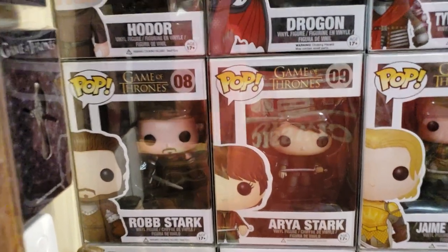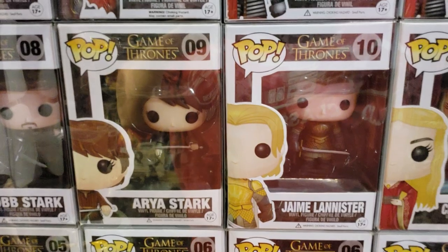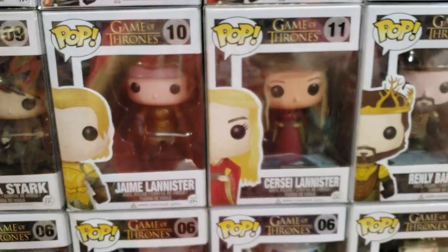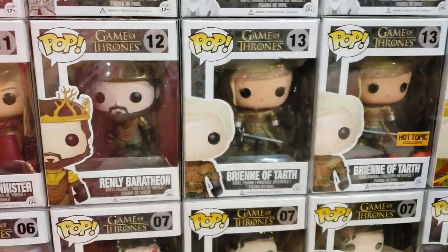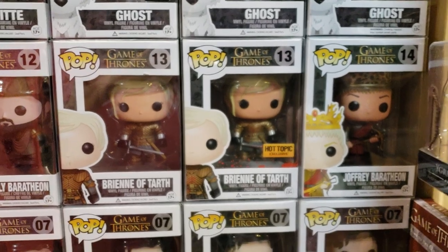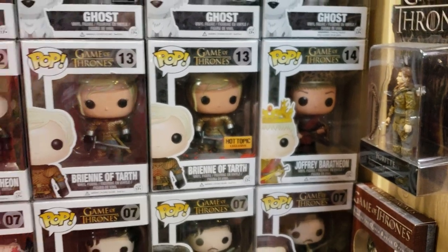The number eight box is worth a couple hundred bucks — it's Robb Stark. He's rare, hold on to him. There's Arya — mine is in mint condition. It's a low JJL number, and the tint of the box is a little different, which means it's an early print. There's Jaime Lannister, Cersei Lannister, Renly Baratheon — also worth a couple hundred bucks — Brienne, and then Bloody Brienne. The only one I could find was in Australia, and I paid $300 for mine.